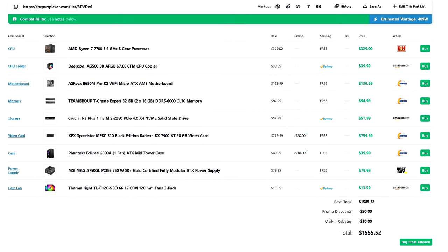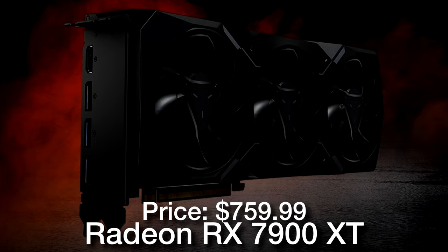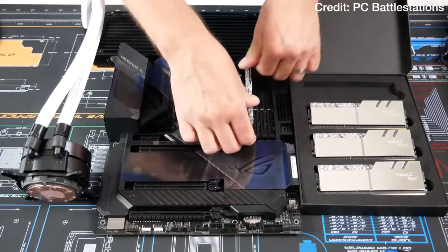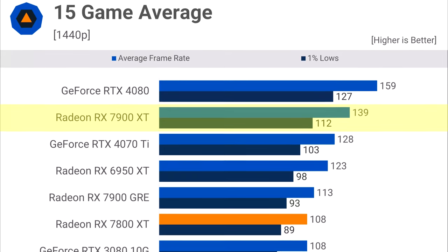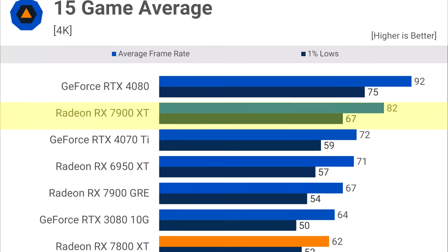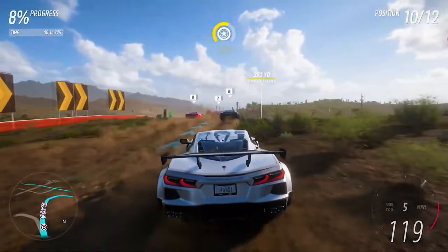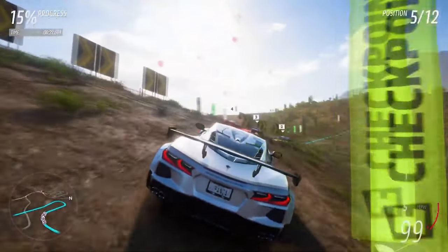Jumping up the budget to around $1550, you can get the Ryzen 7 7700 alongside the RX 7900XT for a PC build. This gives you a 30% faster gaming experience on average than the 7800XT, and you can also use it for 4K resolution. On that same 15-game average the 7900XT averaged 140 FPS compared to 108 FPS from the 7800XT, and at 4K it averaged 82 FPS — only 10 FPS behind the RTX 4080. Since you get the Ryzen 7 7700, an 8-core processor, high CPU-demanding titles will also achieve high FPS.